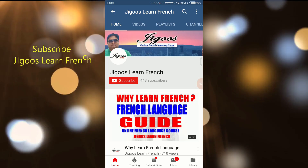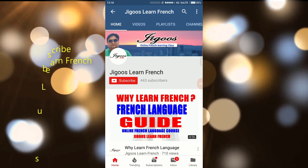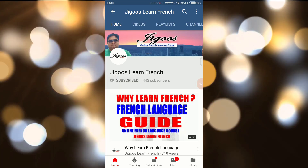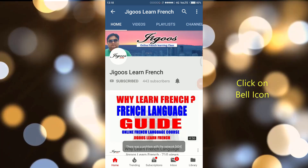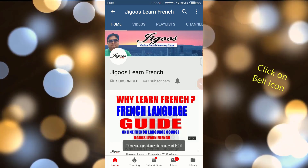Hi friends, to learn French, subscribe to Jigouz Learn French by clicking the red subscribe button. Don't forget to click on the bell icon — you will be notified once a video is uploaded. Thank you.